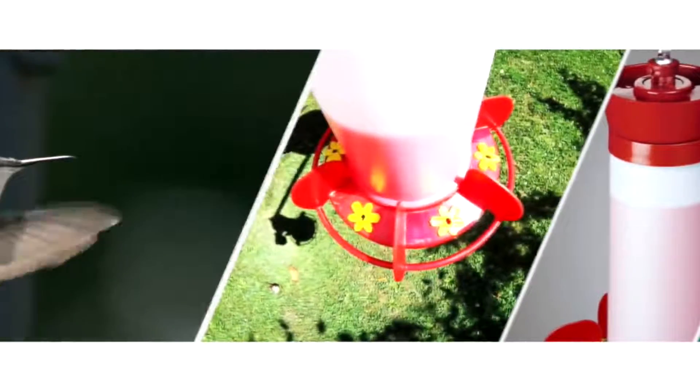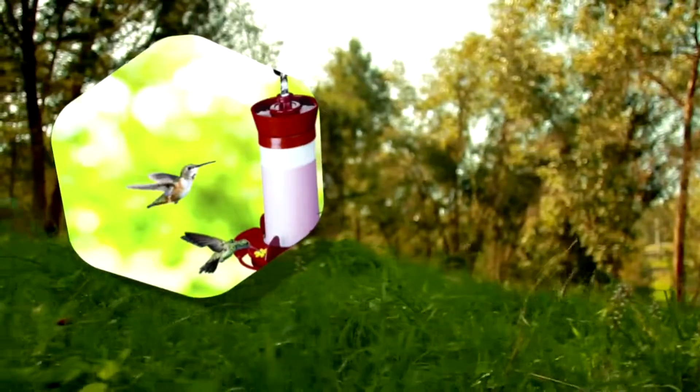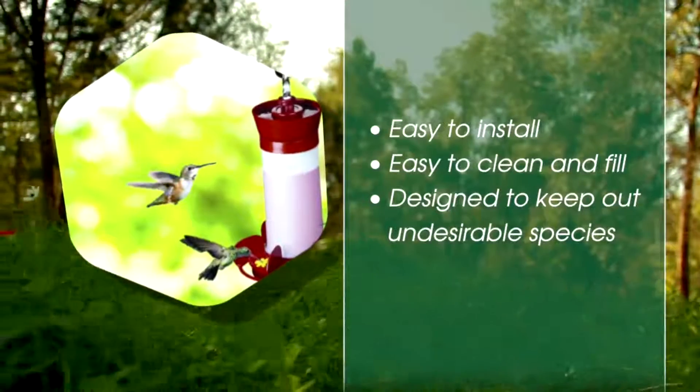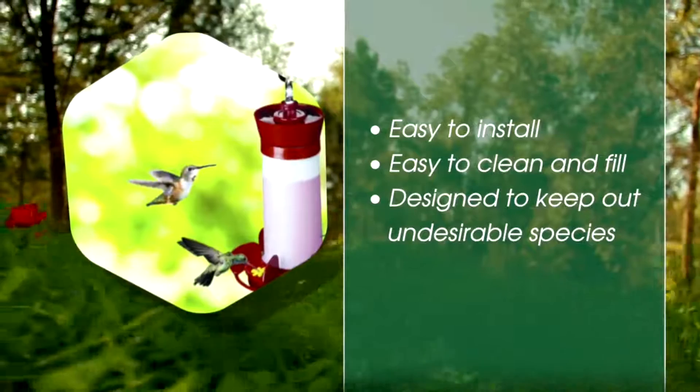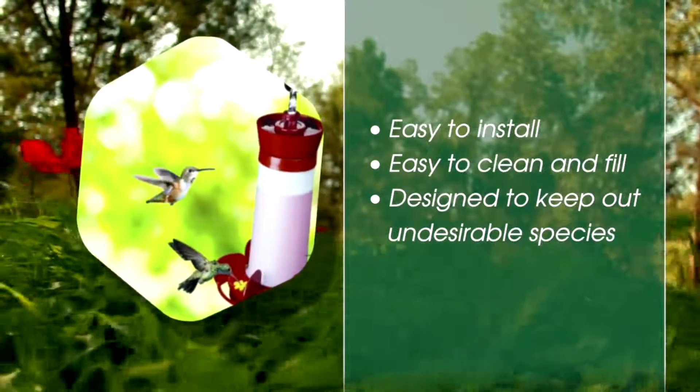we're proud to announce the official release of our Harmony Bird products, featuring unique, innovative designs that are easy to install, easy to clean and fill, designed to keep out undesirable species, and made to last.